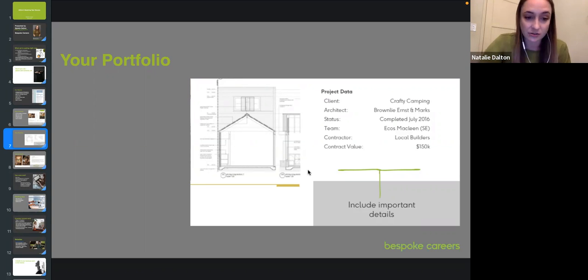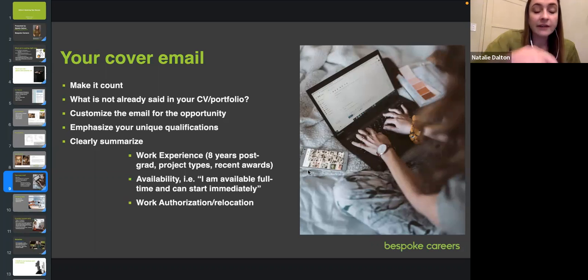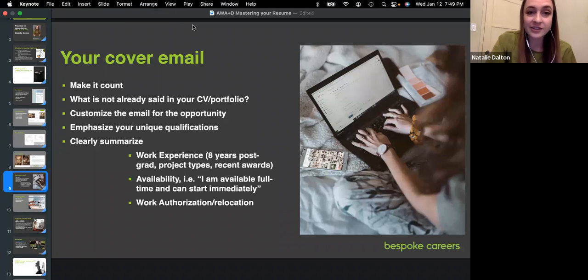Your cover letter — do it or don't, but make it count. There's a tendency to go super generic, just saying 'Hi, I'm Natalie, I do this that and the other.' Instead, say what's not already in your CV and portfolio. This is a letter directly to a potential future employer — an opportunity to address them directly. Take two seconds to properly address who you're writing to. I personally don't enjoy 'To Whom It May Concern' — when I receive a cover letter addressed to me at Bespoke Careers, you have my attention.